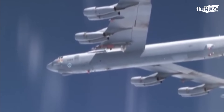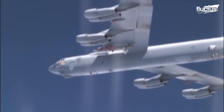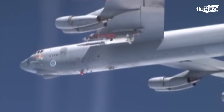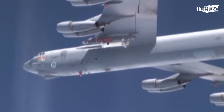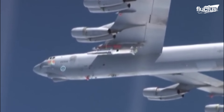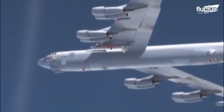After a countdown, the X-51 is released over the Pacific after being transported to roughly 50,000 feet. During the initial flying phase, an MGM-140 ATACMS solid rocket booster propels the Wave Rider to speeds up to Mach 4.3, or 3,000 miles per hour.